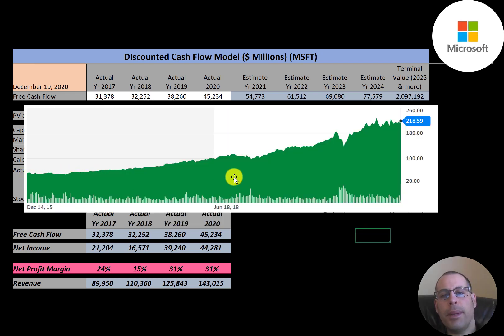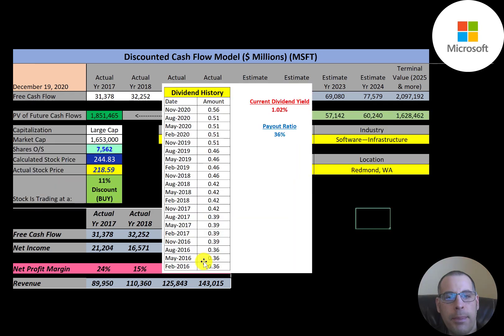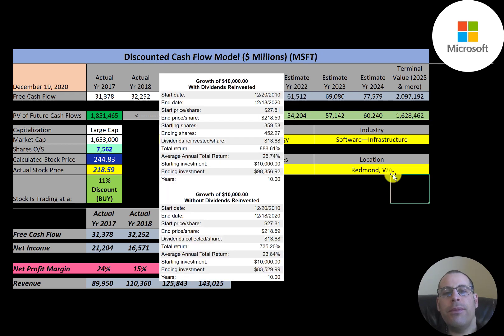Simply Wall Street is a little lower than me at $233 a share, but they're also saying it's undervalued. The stock price has gone up a lot over the past five years and is almost trading at its all-time high. There was a little dip back in March, but it has come right back up. It appears the company raises its dividend each year.